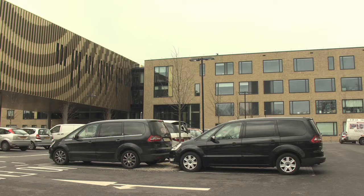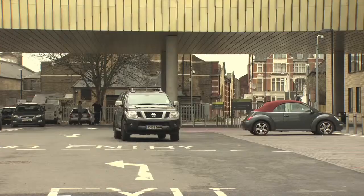Most of the site was taken up by a public car park which had to stay operational during the construction and beyond.